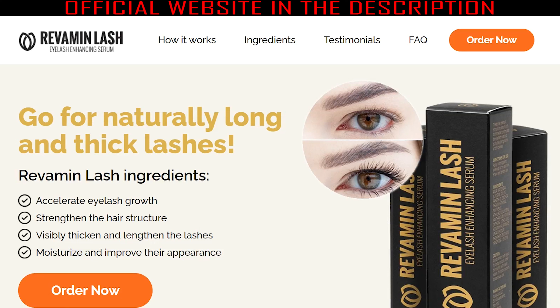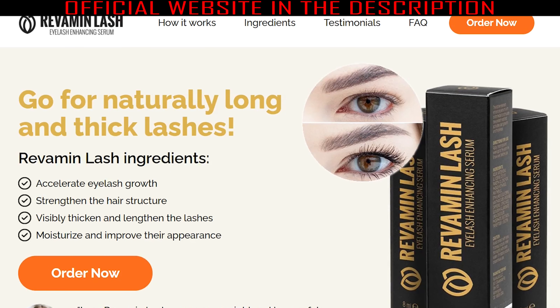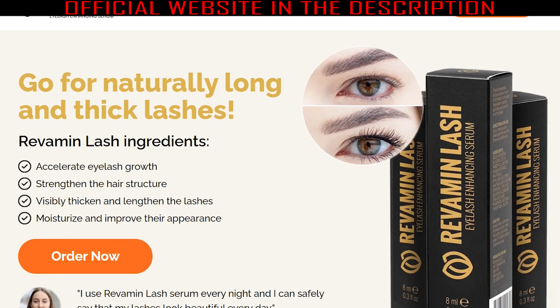If you want to know if Revamine Lash really works, this video is for you because today I will tell you all the information you need to know before buying this serum. Hi guys, my name is Maria, and today I'm here to tell you all about Revamine Lash, so pay close attention to the video because I also have some very important warnings about this serum.